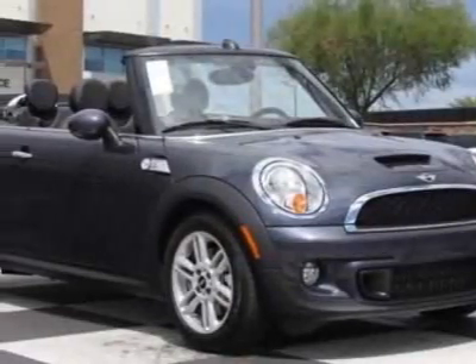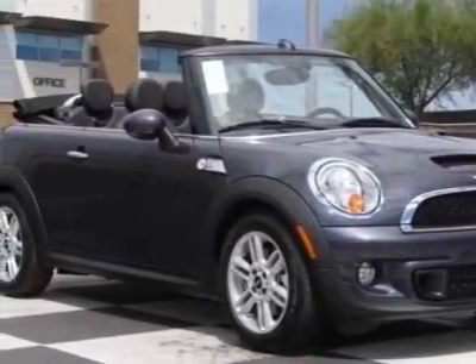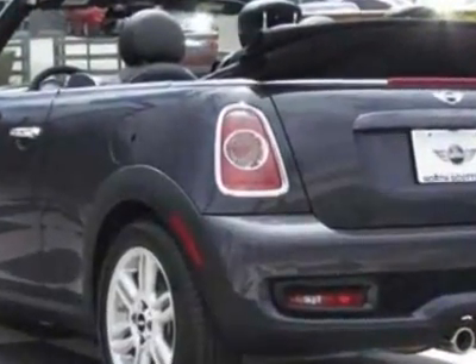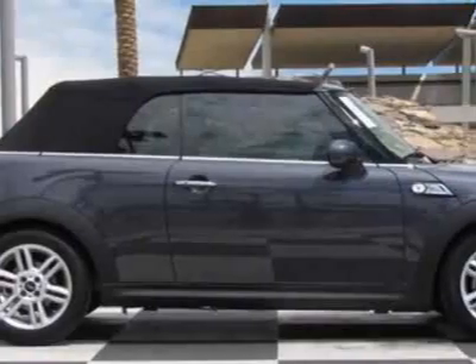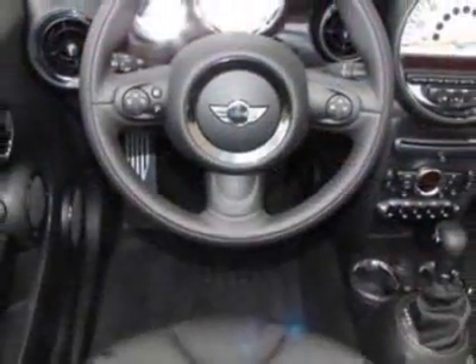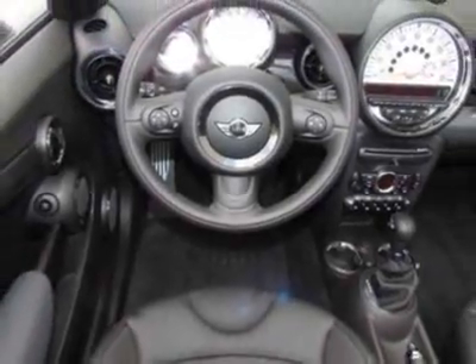Look at this new 2012 Mini Cooper Convertible. For your protection, this vehicle has a full factory warranty. This vehicle gets an estimated 27 miles per gallon in the city and an estimated 35 on the highway.